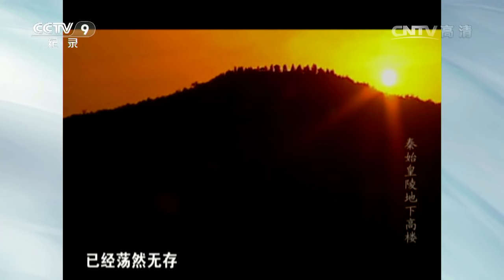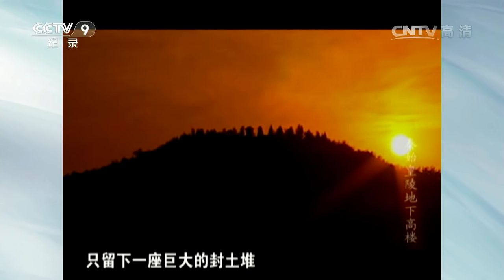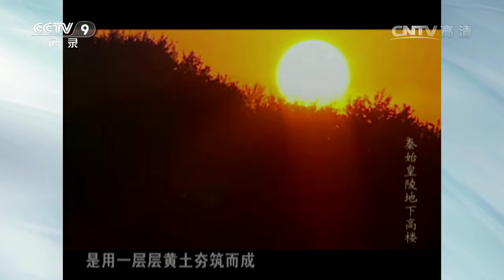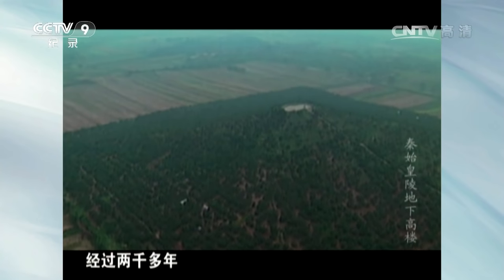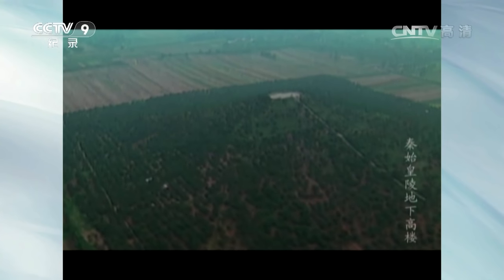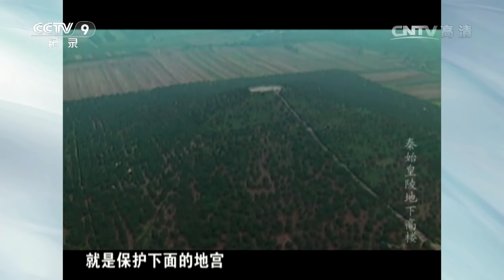由于历经两千多年风雨沧桑，秦始皇陵园的地面建筑已经荡然无存，只留下一座巨大的封土堆。巨大的封土使用一层层黄土夯筑而成，经过两千多年，夯土依然细腻结实。封土还有另一个重要作用，就是保护下面的地宫。